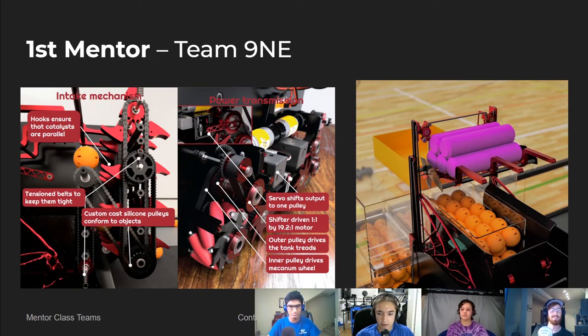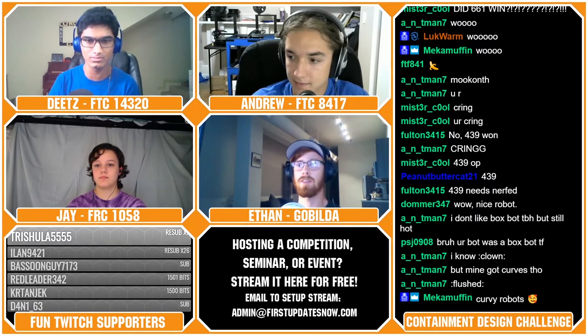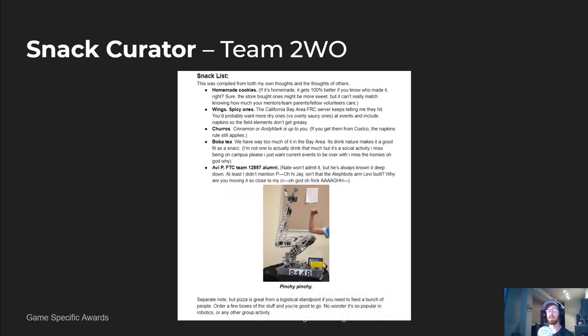Before we get into our top three, we're going to talk about our awards. First up we've got the Snack Curator Award. Every team who submitted a robot also submitted a snack list of five snacks — this is just our way to talk about the team we think has the best taste. Our Snack Curator choice is Team 2.